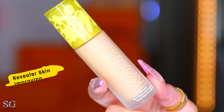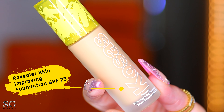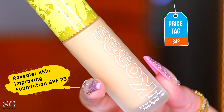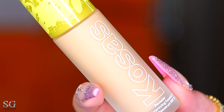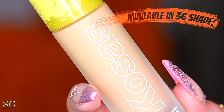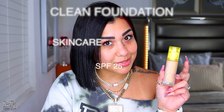This one is the Revealer Skin Improving Foundation SPF 25 42, made in the USA. It is a clean foundation plus skincare treatment plus SPF, available in 36 shades, and it comes with one ounce. It's a clean foundation plus skincare plus SPF — let's shake this real good.